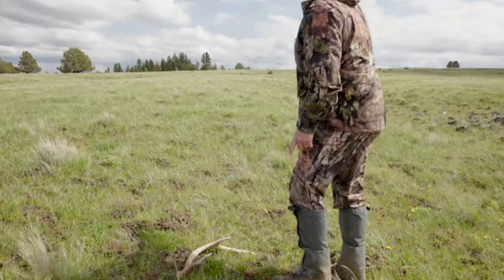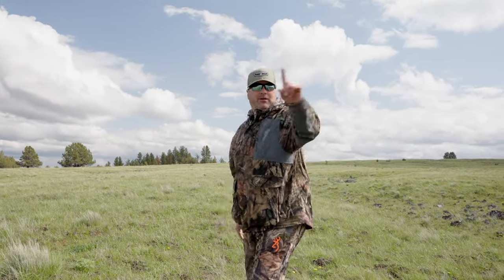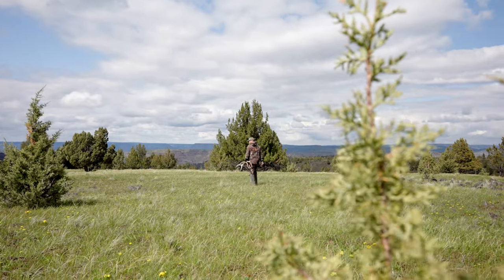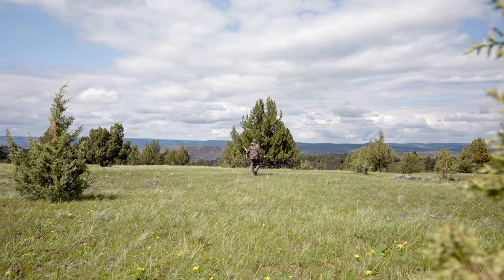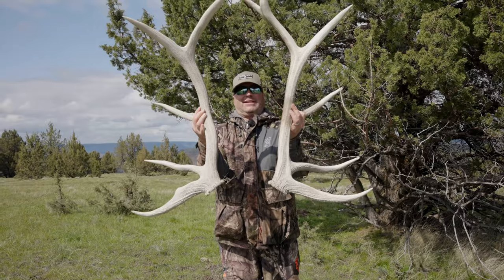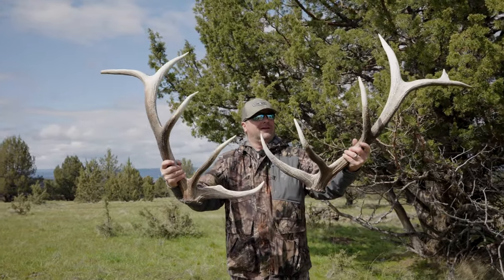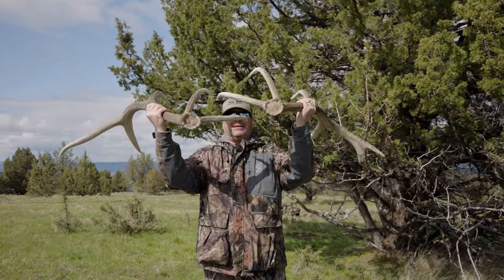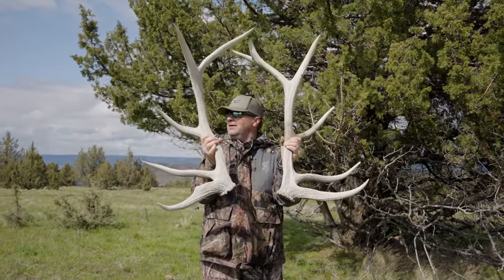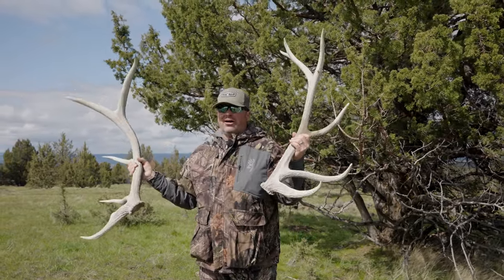One here, one there. There's two pairs over there — a pair over there and a big pair right here. Let's go get him! That is a gorgeous match set — he's heavy. Look at that. Super heavy, look at his bases. And the best part is there's another match set laying just over 100 yards away.